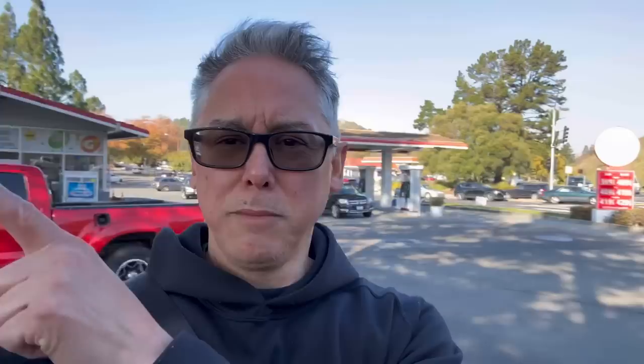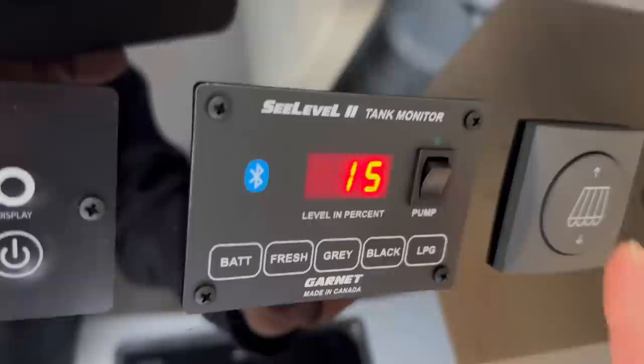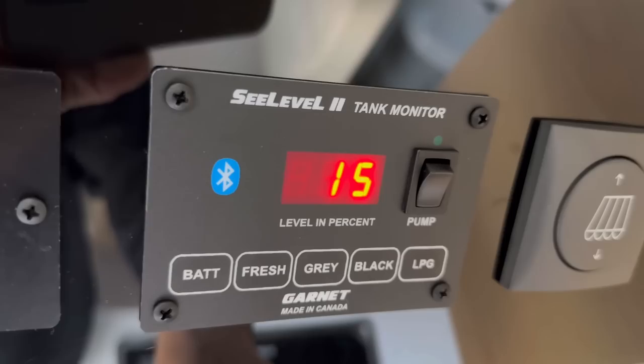The nice people here at Starr's Gas Station in Moraga are going to fill up the propane. It's a little pricey at $4.99 a gallon, but not too bad. We'll get that filled up and then go back and top off the gas. Maybe if they have water here I'll top that off too. We're down to 15% propane and they'll fill it up to about 80%.